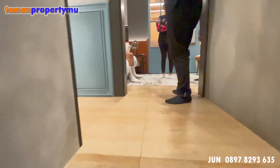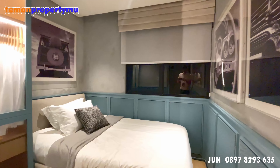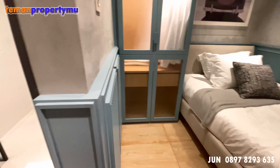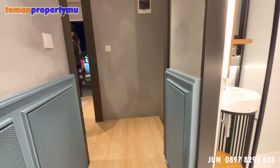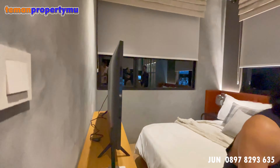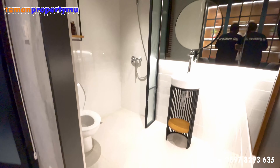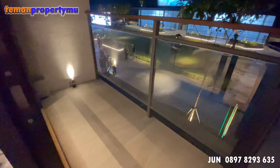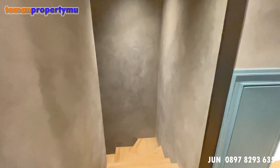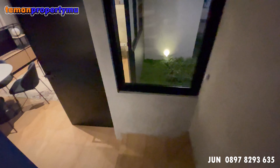Di sini ada 2 kamar tidur dan masing-masing kamar terdapat kamar mandi sendiri. Ini adalah kamar anak dengan 1 kamar mandi dalam. Di lantai 2 tidak ada kamar mandi di luar karena full dibikin 2 kamar tidur masing-masing punya kamar mandi sendiri. Ini master bedroom-nya masih terdapat 1 balkon dan 1 kamar mandi dalam yang cukup luas. Untuk harganya, Cendana Living ukuran 5x15 ini di 997 juta, sudah include PPN.